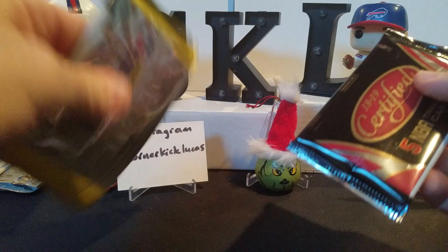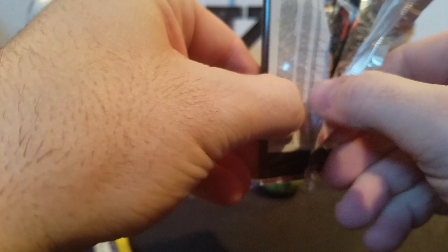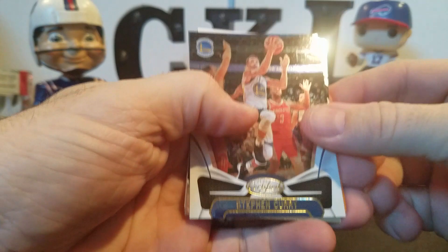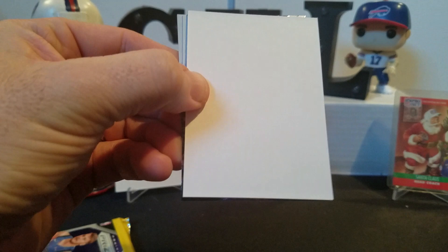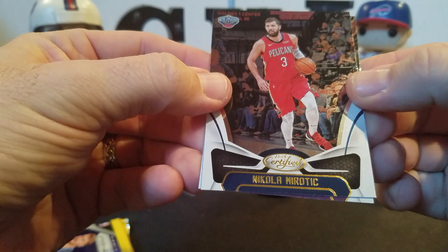Alright, we got a fat pack of Certified and then a pack of Prism. Let's do our Certified, see what we can pull out. Looks like maybe we got a filler. Steph Curry, got a numbered card of Robert Williams - 47 out of 99. Got Magic Johnson Lasting Impressions - awesome filler for your binder. Nikolai Mirotic and Buddy Hield. Alright, so we got the dreaded filler card.